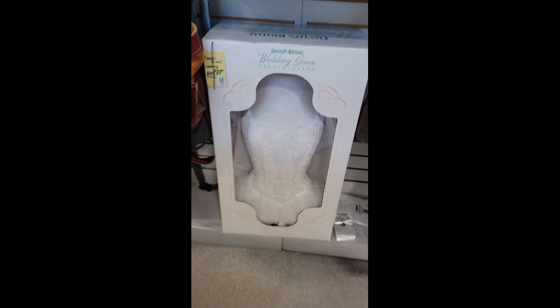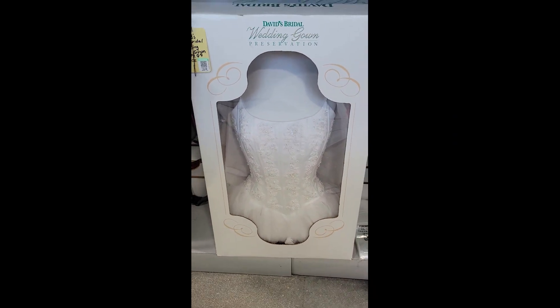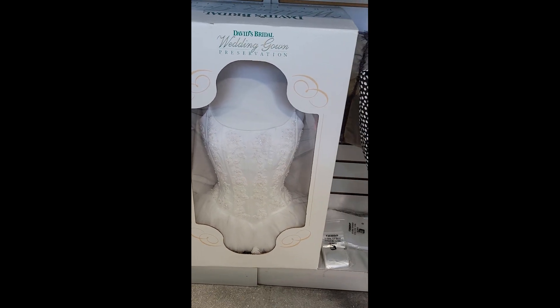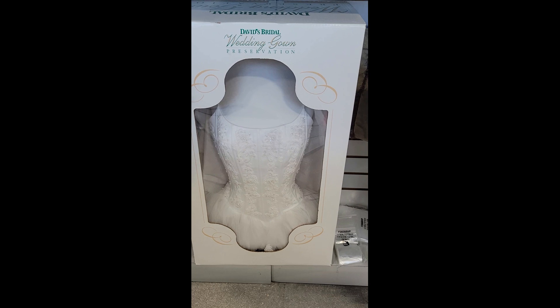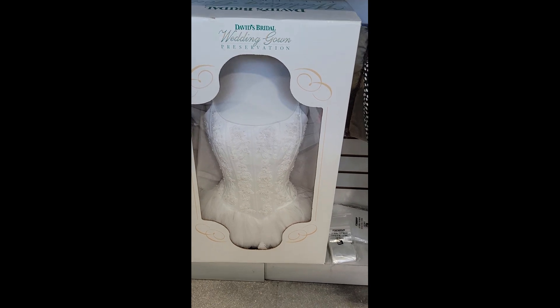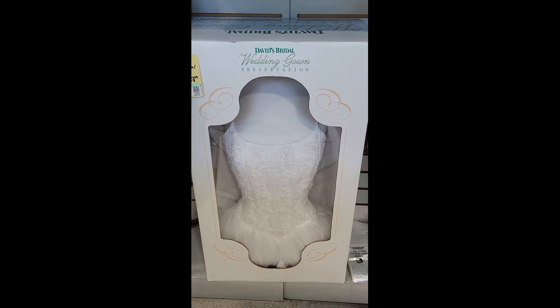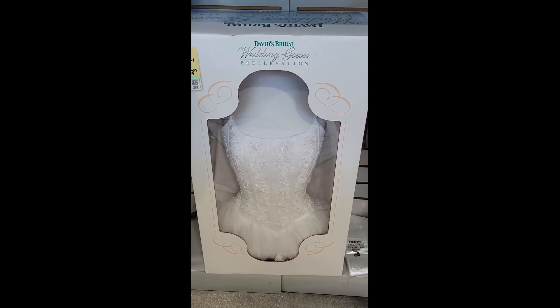Check this out. It's a David's Briegel wedding gown and they want $150 for it. Wow. Very neat. I have no need for such a thing but there it is. It's here and off I go.